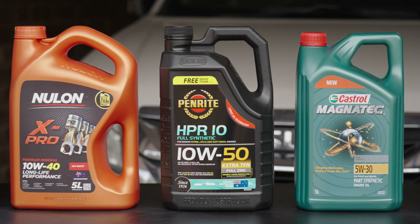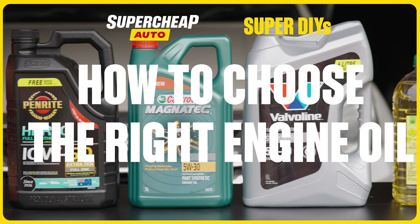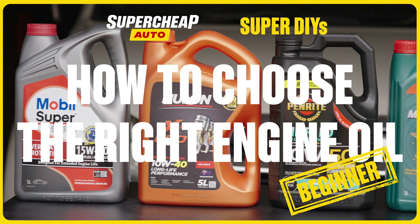Oil is just oil, right? No, definitely not. Let's learn how to choose the right oil for your car and keep it running super.